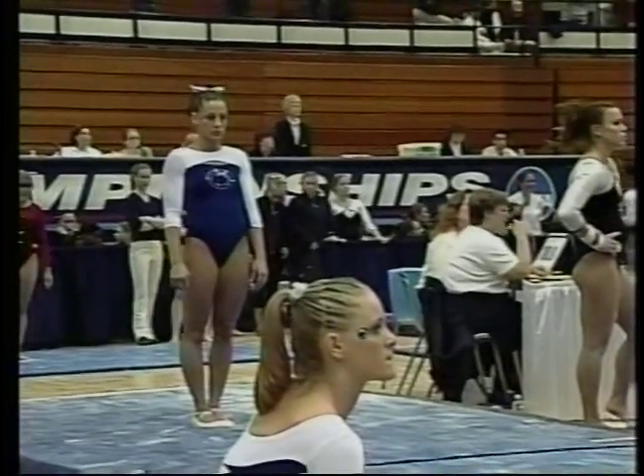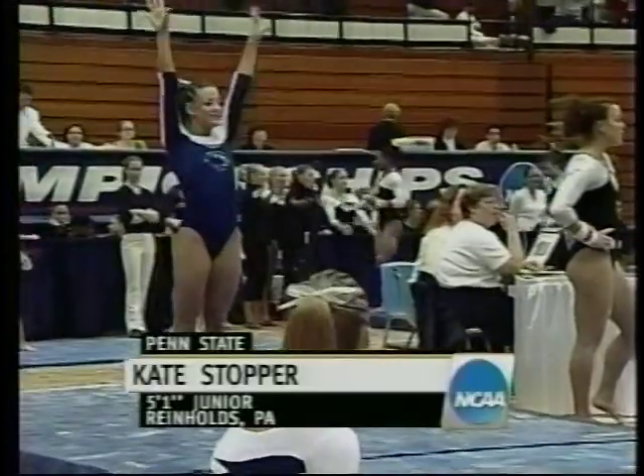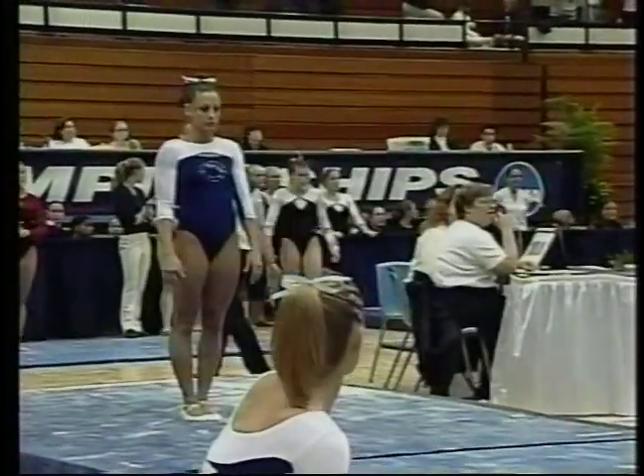That's been one of the surprising factors in the team's run, perhaps, with a spot in the final. Kate Stopper, 5'1", junior, native of the Keystone State.